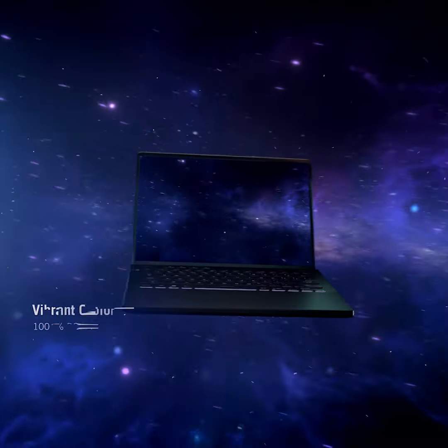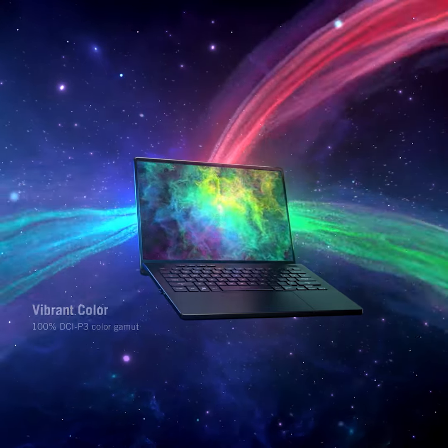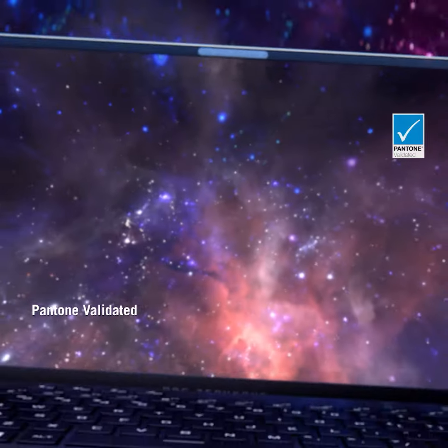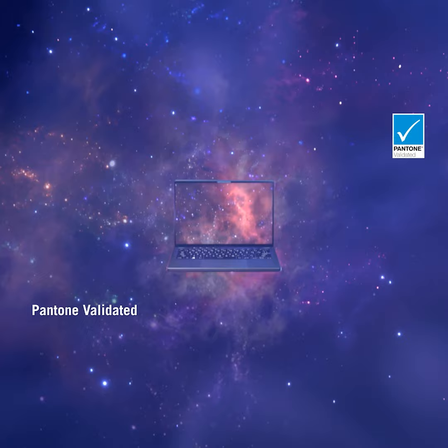Nebula Displays are all able to cover 100% of the DCI-P3 color space, offering a striking range of colors that's more vivid and true-to-life than typical sRGB displays. Each Nebula Display is Pantone validated to ensure each color appears exactly as the content creators intended.